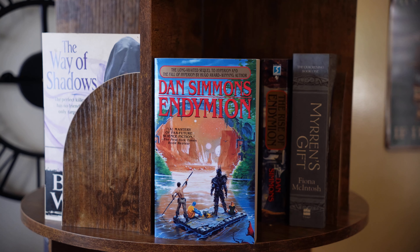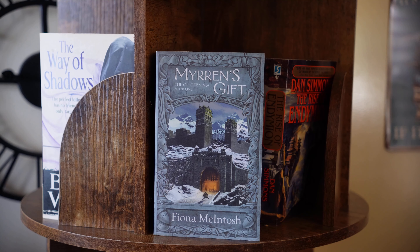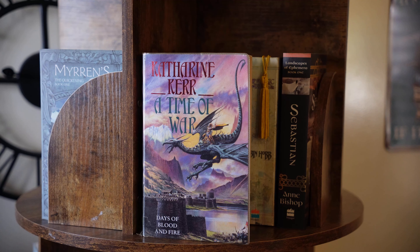Three, Endymion. Four, The Rise of Endymion. Mirren's Gift by Fiona McIntosh, the first book in the Quickening series. Catherine Kerr, A Time of War, the third book in the Westland Cycle — the second arc in her Deverry series. The fourth book, A Time of Justice. I've already read the first two.